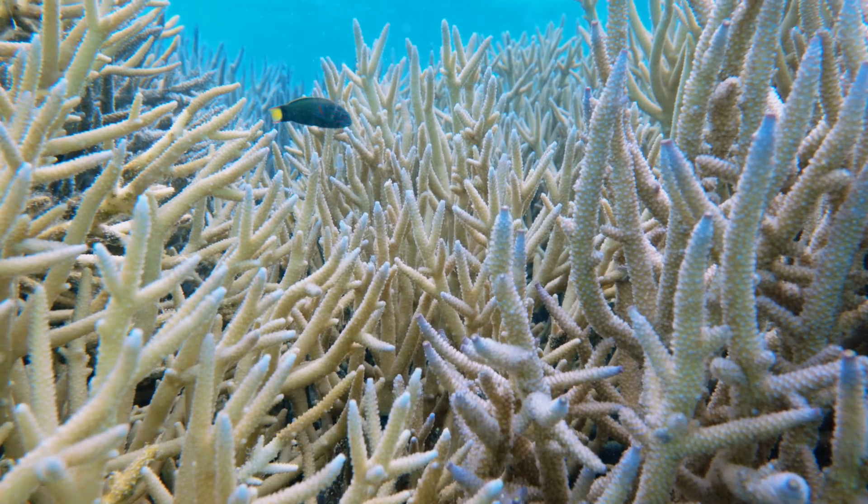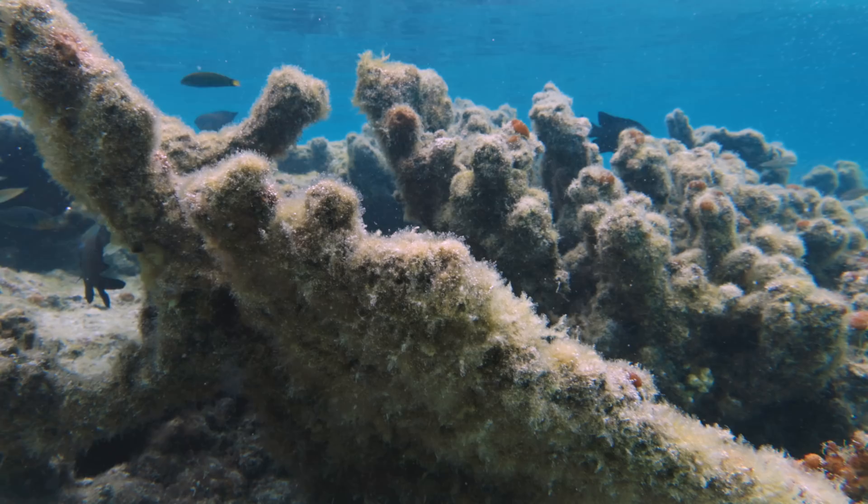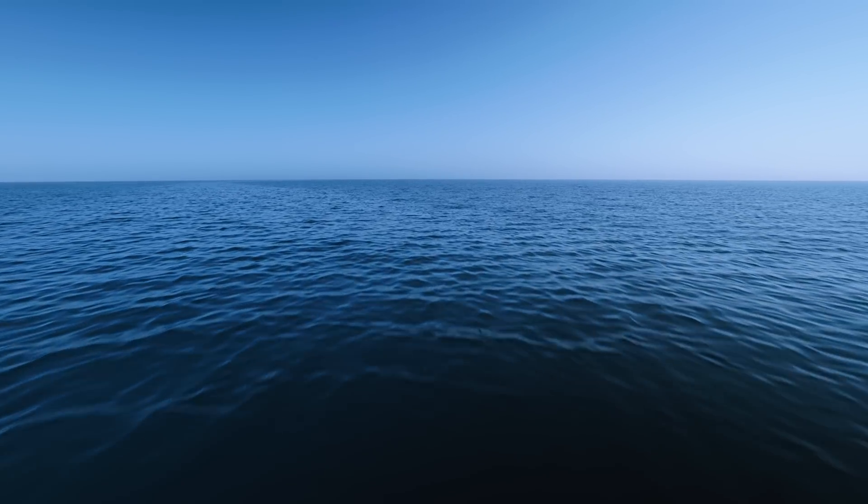Coral bleaching usually happens in response to a stress event like higher water temperatures. We've just had six consecutive years of record-breaking ocean temperatures and we've already lost around 50 percent of our coral reefs worldwide.